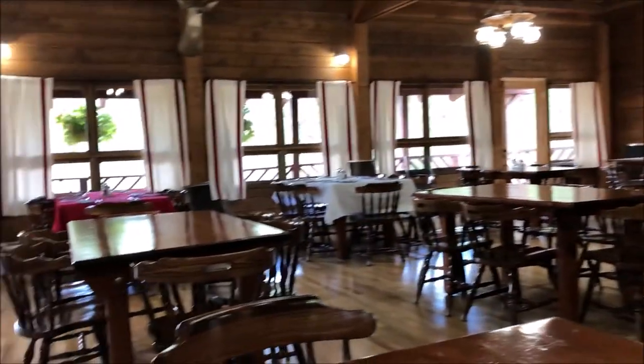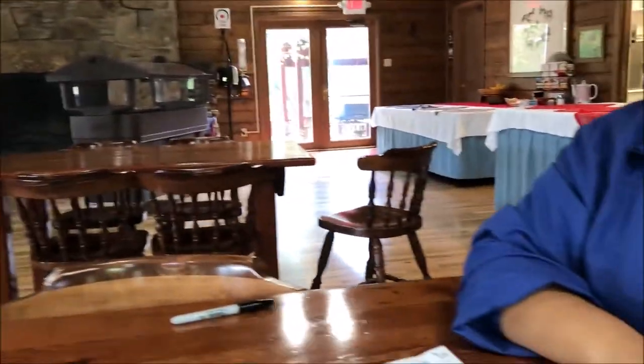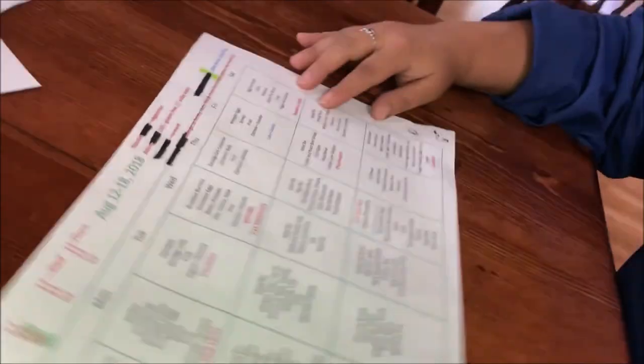This is the dining hall, just in case anybody's curious. Now I'm going to let Tiffany show you how all the magic happens and how we eat safely while we're here.